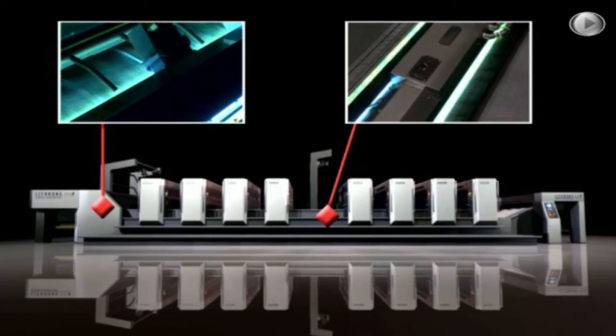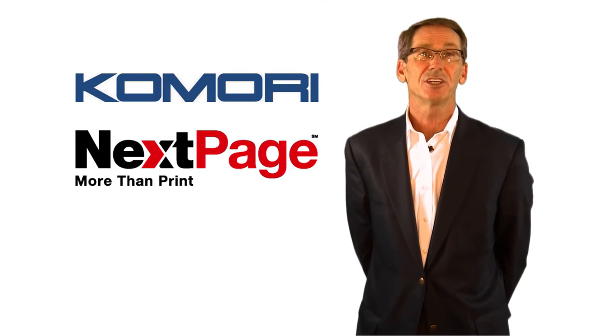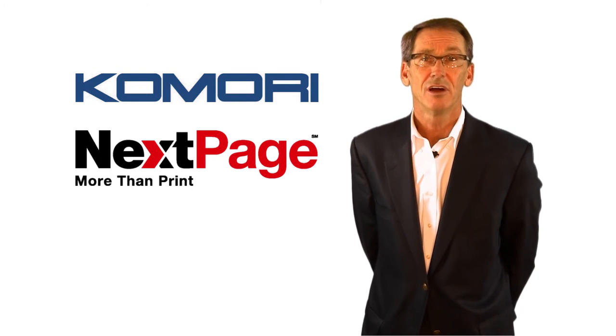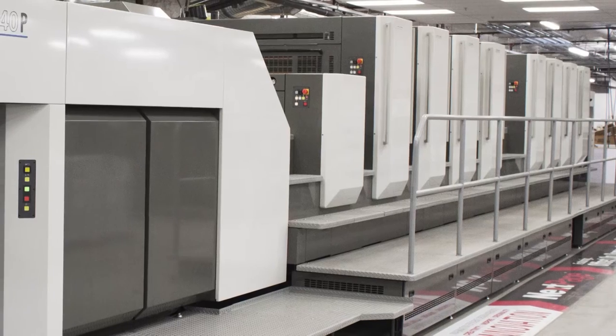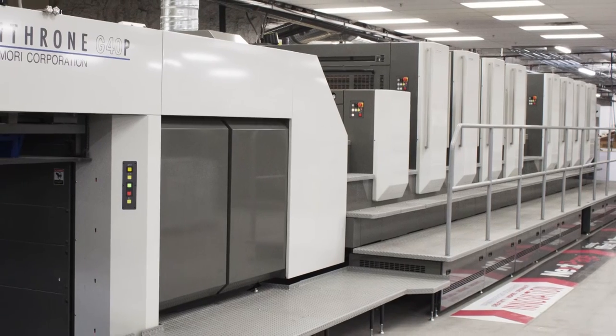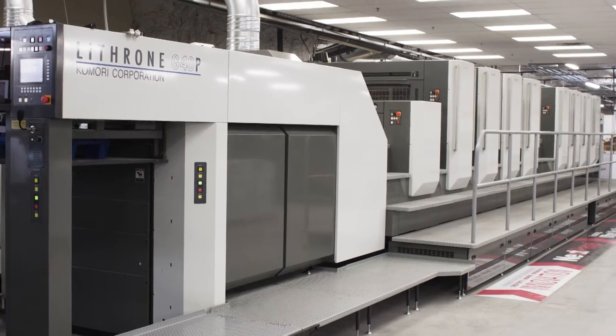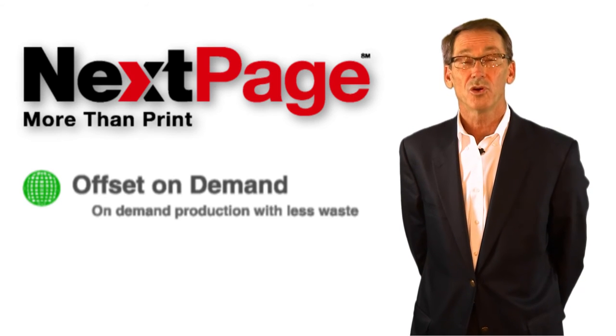Again, creating offset on demand. Comori America and NextPage offer you the next generation of print technologies for offset on demand. Come visit the Comori GL40 and let NextPage demonstrate the value it can bring to your media content — the next generation of print technologies to bring you solutions to a world that's on demand.